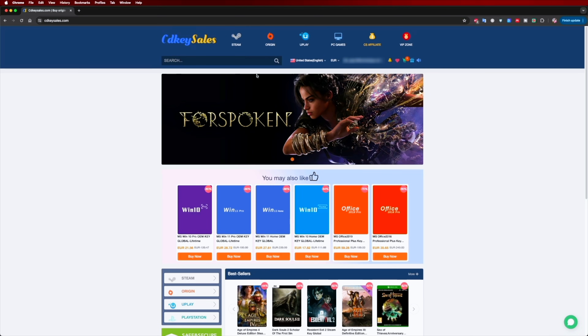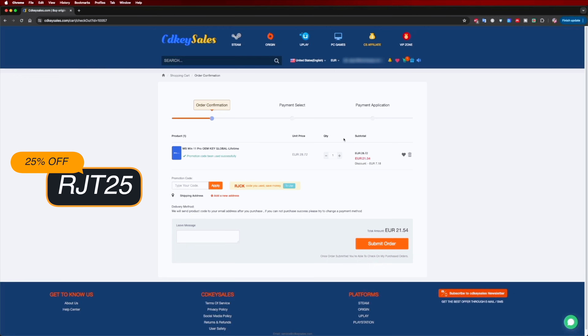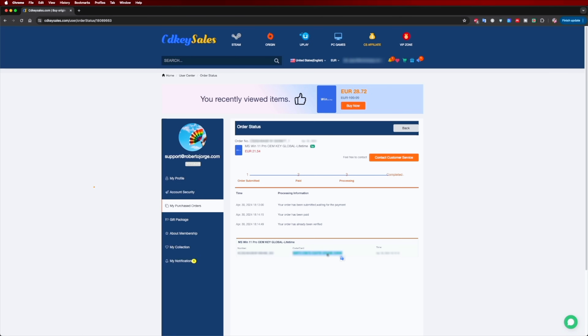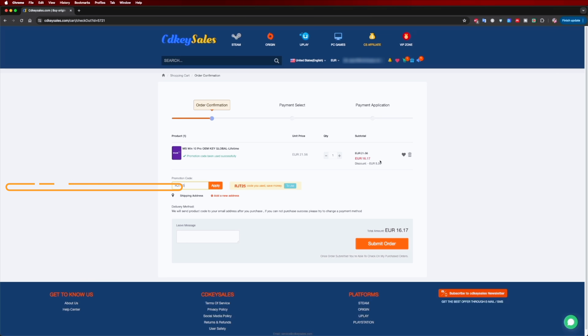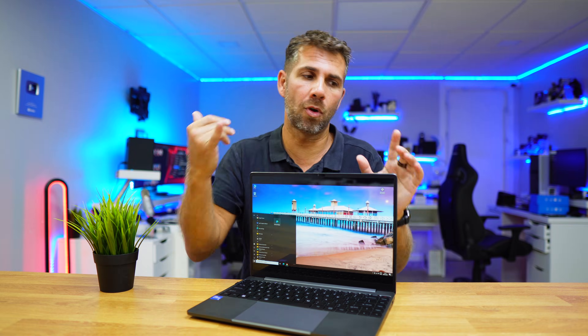If you are watching this video on a Windows 10 or 11 computer and you still haven't activated it and can't even edit your desktop icons, don't forget to check out cdksales.com, where you can find budget official OEM keys at an affordable price. With the coupon code you can see on screen and in the video description, it will get even cheaper.